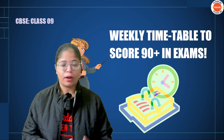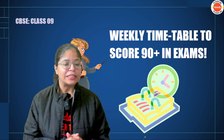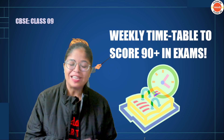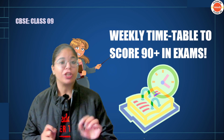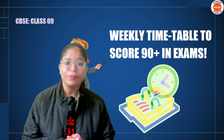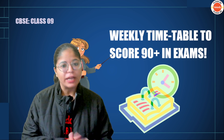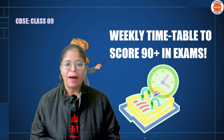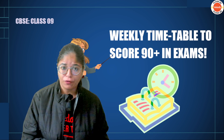As you guys know, your final exams are right around the corner and you have very limited time left. So today I have come up with a timetable for your weekdays and weekends that includes every subject. If you are struggling to strike a balance between your self-studies, homework, tuitions, and school at the same time, then this is the video for you.